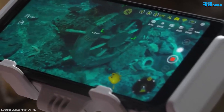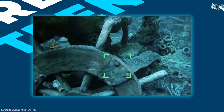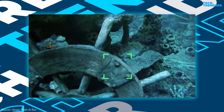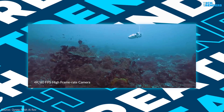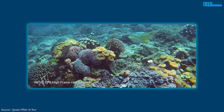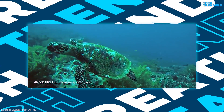The FIFISH V-EVO's Vision Lock feature unleashes a range of intuitive capabilities that keep your subjects securely in focus. It determines the position of objects with high precision, adaptively and automatically moving to lock onto subjects in real time. Create epic footage and wonderful underwater moments with the V-EVO's upgraded camera system — 4K at 60 frames per second high frame rate — achieving professional-class shots with ease and enhanced smoothness.